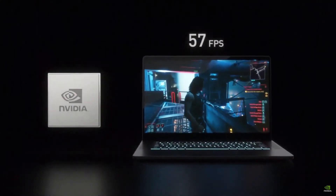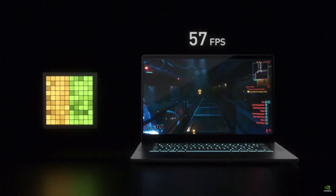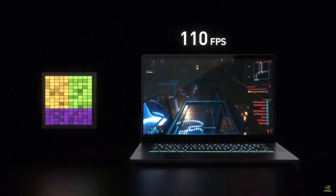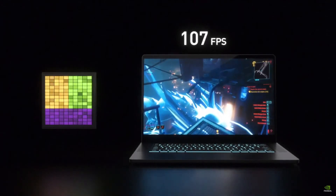Finally, DLSS is a breakthrough for gaming laptops. It uses AI and RTX Tensor cores to deliver up to 2x the performance in the same power. A GPU needs to calculate almost 4 million pixels for a single 1440p frame. DLSS requires only a fraction of the pixels, which improves efficiency and increases performance. It also delivers more battery life when you are gaming on the go.